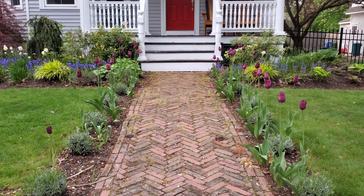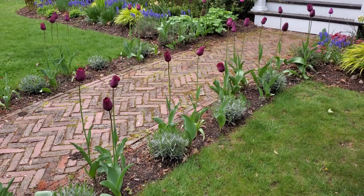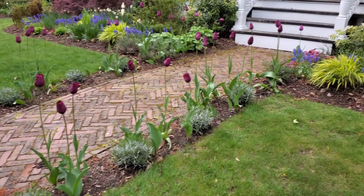Look at those tulips. These are the purple lady tulips. I actually think that they are just as tall and just as big as they were last year, and probably at least 75% of them have come back, so I'm pretty happy with that.